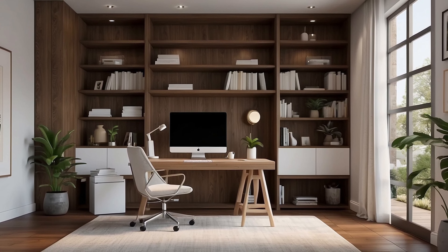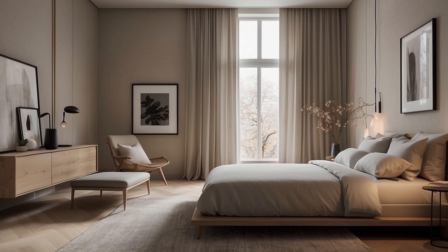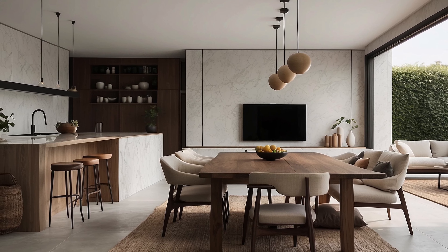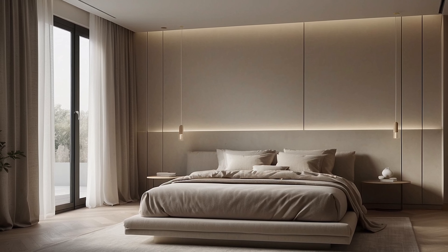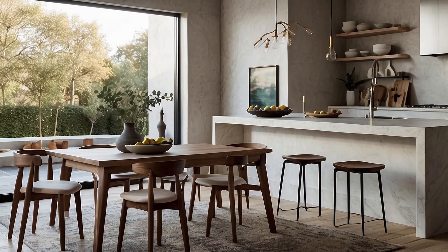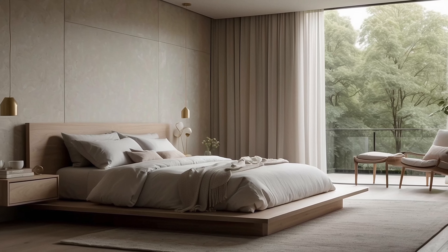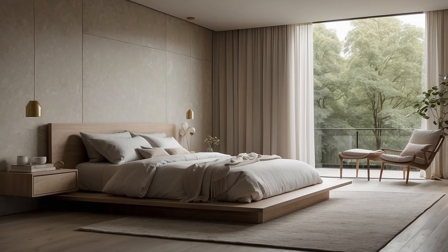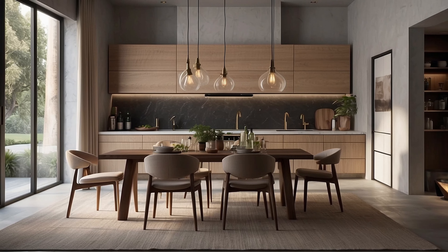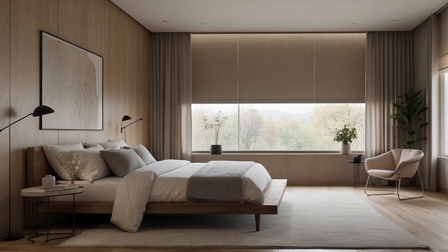At the heart of the neutral color palette lies a sense of purity and clarity, evoking images of pristine landscapes and serene horizons. Crisp whites infuse spaces with an air of freshness and lightness, amplifying natural illumination and creating a sense of expansiveness within even the most compact of interiors. Soft grays, with their subtle undertones of warmth or coolness, offer a soothing backdrop against which furnishings and accents can shine, while earthy beiges ground the space with organic tranquility and understated luxury. Neutrals possess the innate ability to complement a wide range of materials, textures, and finishes, from sleek metals and polished concrete to natural woods and tactile textiles.